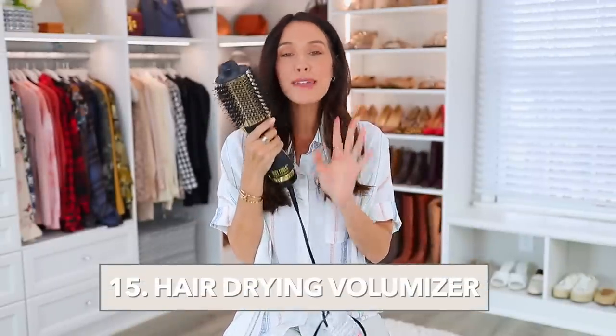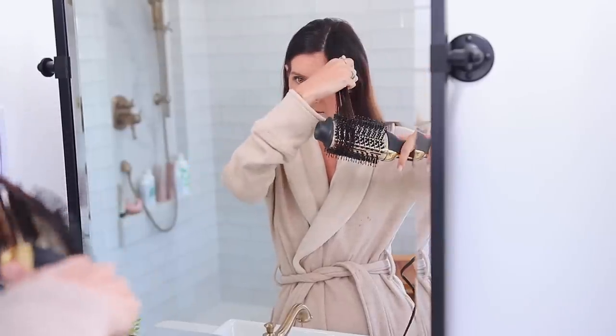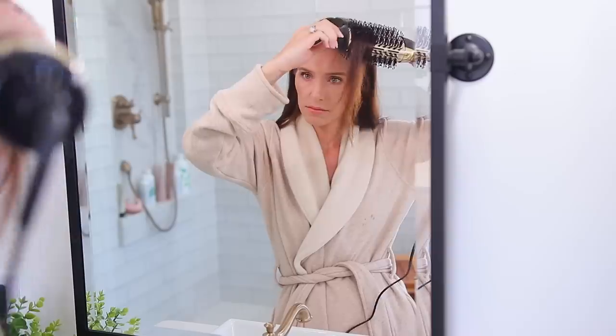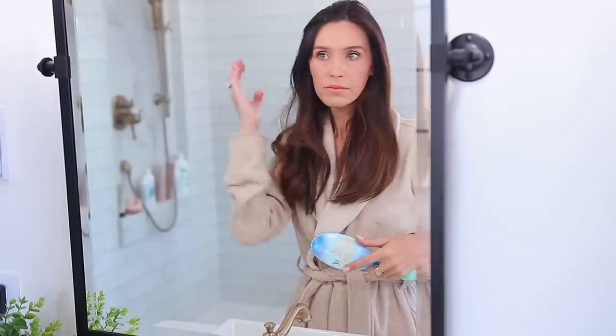This next thing is way better than whatever else I've tried — it's by Hot Tools and it's kind of like a hair dryer but also a brush. It gets hot enough and puts out a lot of air. You use it on wet hair, brush through, and it gives you so much volume and actually makes your hair smooth and full of life. A friend recommended it and I saw her use it on Instagram Stories and was so impressed. I ordered it and didn't realize how popular it actually is because it really works.